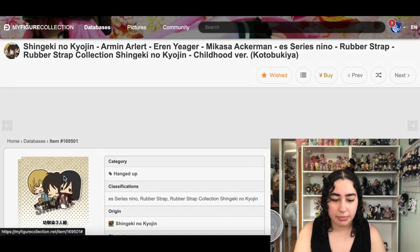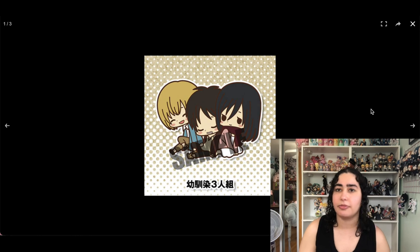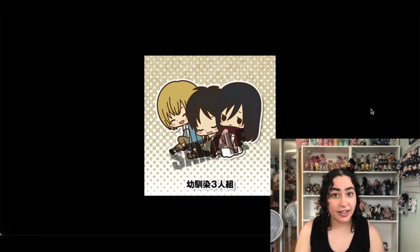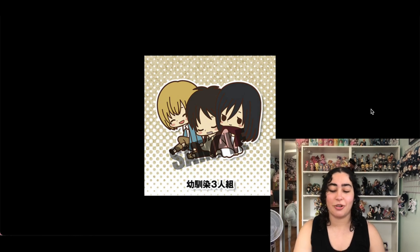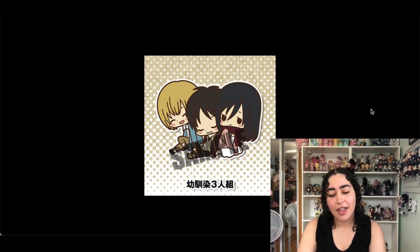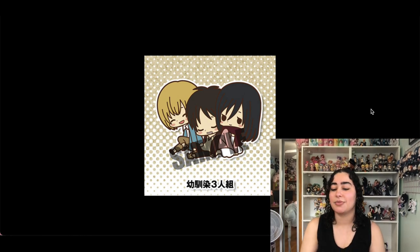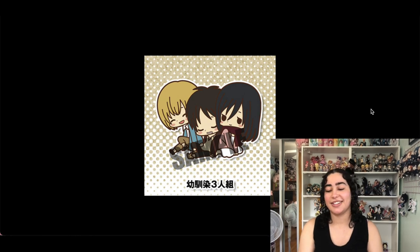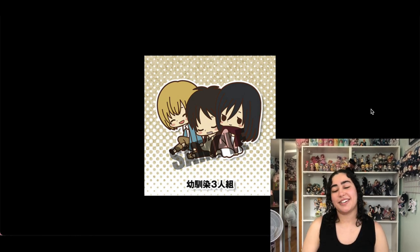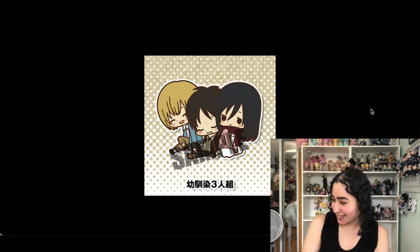We have this rubber keychain strap of Eren, Mikasa, and Armin from Attack on Titan. I added this around the time I finished reading the manga and was sobbing my eyes out — I needed something with all three of them together to remind me of when things weren't so bad in the series. I was going to remove it but then I saw them again and said no, I need this.